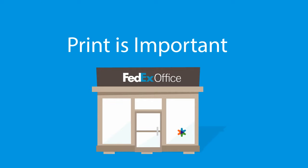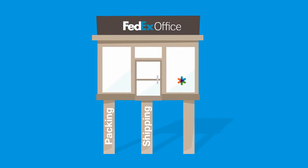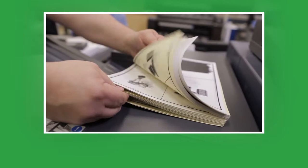Print is important. It's one of the three major services that support our business. Packing, shipping, and printing are the tripod that supports FedEx Office. Quality is key for a profitable print business, and you can't have quality prints without quality machines.